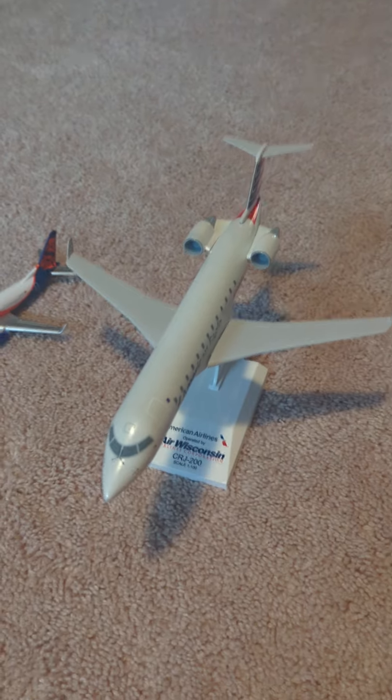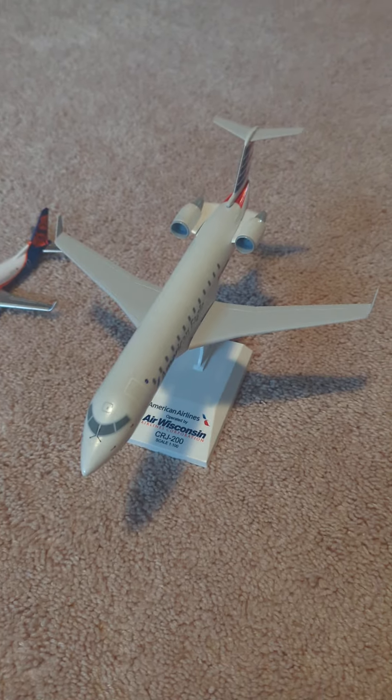Hey guys, we're back with another video. I got seven new model planes and I just want to show you them really quickly.